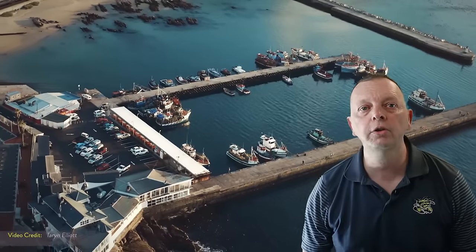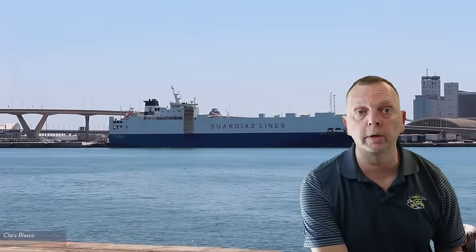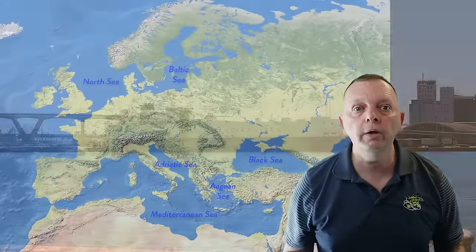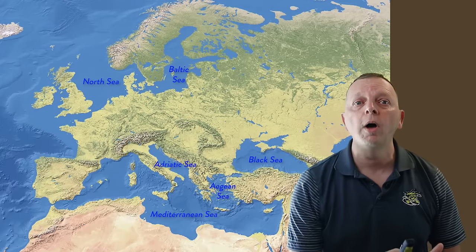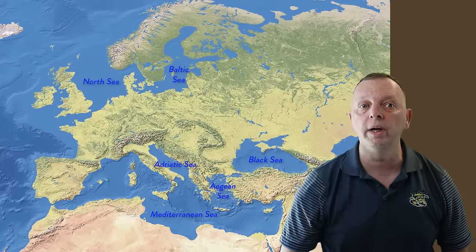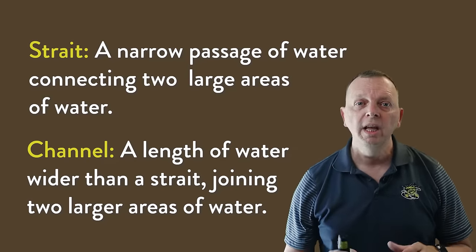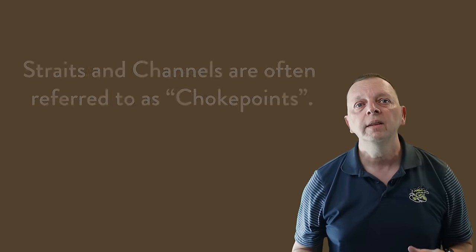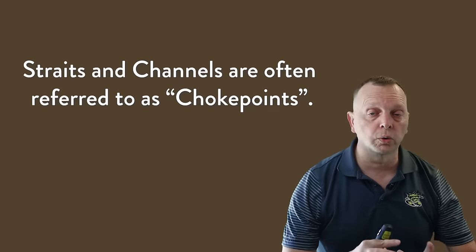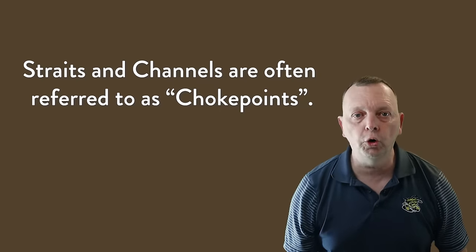The coastline provides hundreds of natural harbors located near the mouths of navigable rivers, and these harbors and rivers allow trade to move into the interior of Europe by ship from anywhere in the world. Surrounding Europe are several important seas. The only problem with many of these seas is that travel between them often means you must move through straits and channels. Straits are narrow bodies of water that connect larger bodies of water; channels are much the same but larger. Straits and channels are very important because whoever controls these waterways controls the shipping and trade that goes through them — we call these choke points.